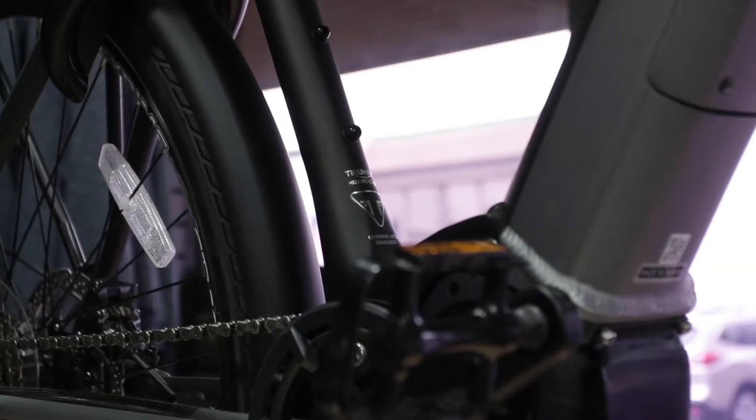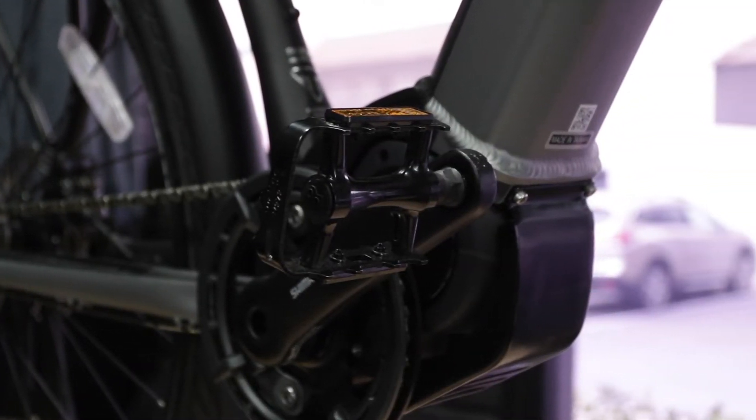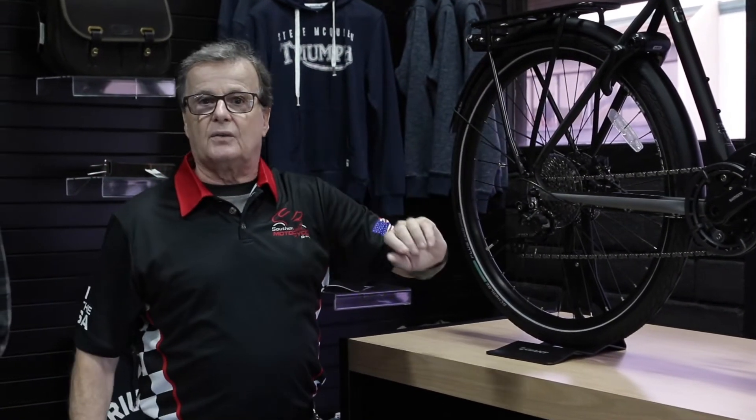The Trekker GT is estimated to go about 90 miles on a charge. It charges really easily — you just plug it into the wall, a standard 110 outlet. It's got an all-Shimano motor and gears, rock shocks up front, an LED headlight, narrow bars, and it even has an integrated bike lock to protect from theft.